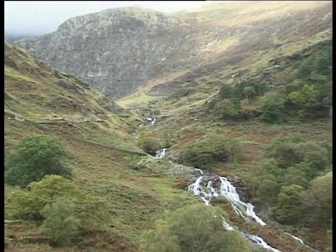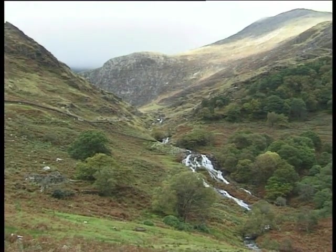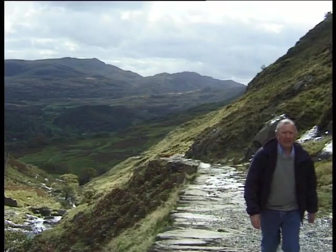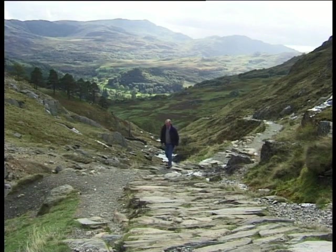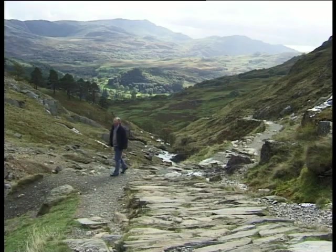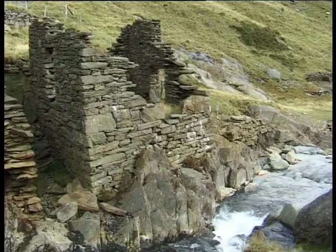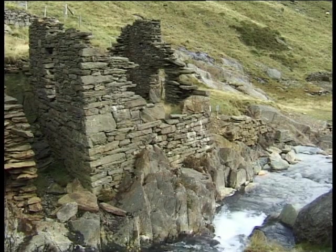For film buffs, this next section might be more recognisable as the Khyber Pass, as seen in the film Carry On Up the Khyber, as location sequences for the film were shot here in 1968. The path climbed steadily alongside the river, whose natural force was harnessed to drive a waterwheel that provided power for the Hafod Llan mine. The ruins of the old processing shed, where the copper ore was ground and graded, can still be seen clinging to the rocks.